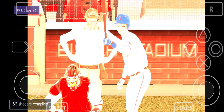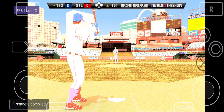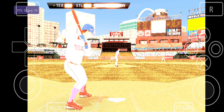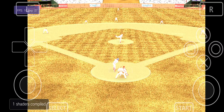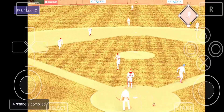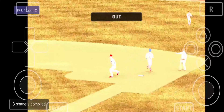Leading off the afternoon for Texas, second baseman Ian Kinsler. Kinsler stands in as he looks at ball one. 1-0 pitch now. Swing and a ball hit softly on the ground. Throw on to first in time — one away.